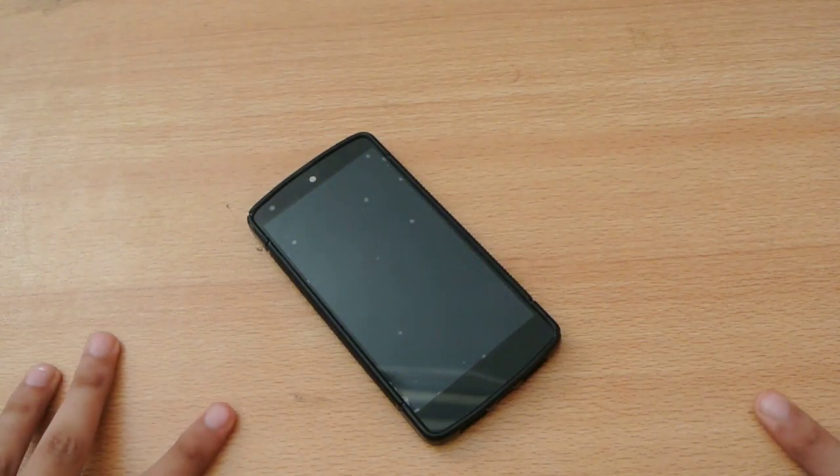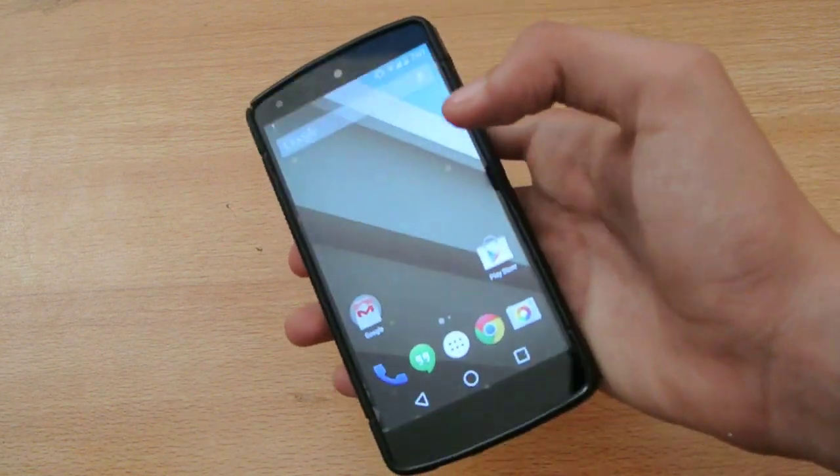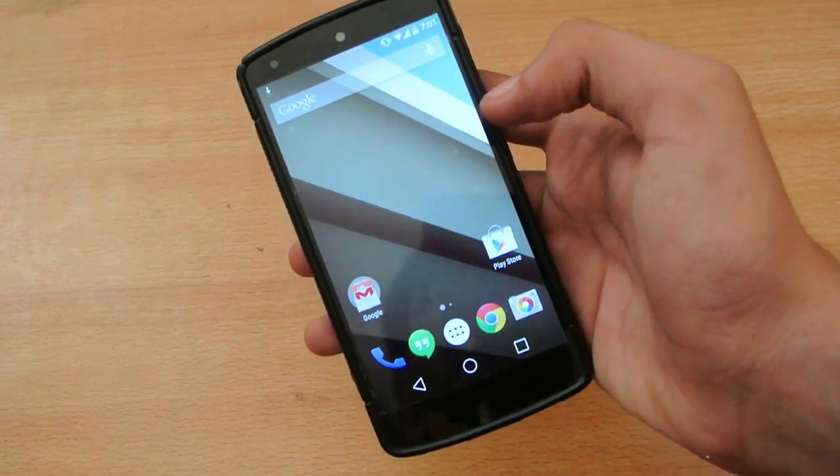Hey guys, in this video I want to tell you my top 5 best features that I like on my Android L beta version of the Nexus 5.